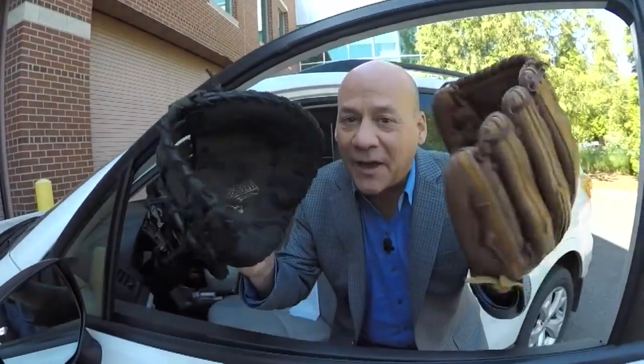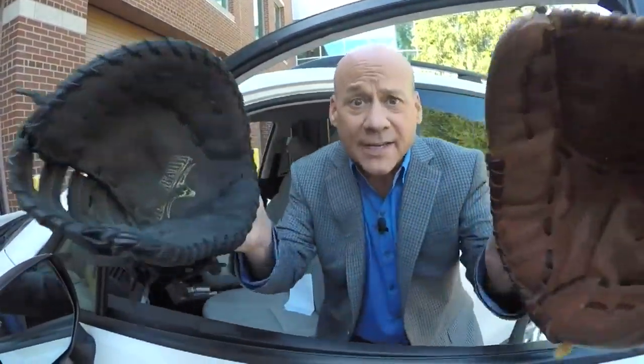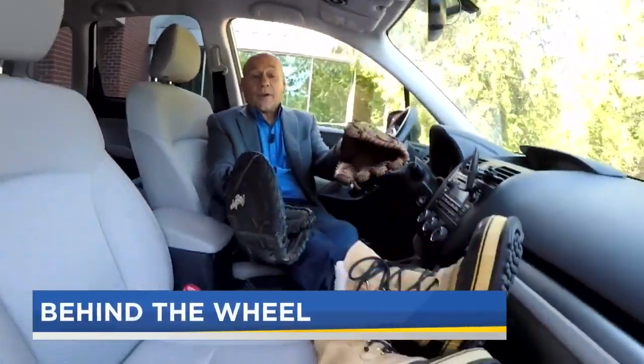If I took you for a ride and I was wearing baseball gloves on my hands, you'd think I was crazy — and you'd be right, because the obvious problem is that there's just too much stuff between my hands and the wheel to keep things under control. When you're driving, the same principle applies to what you're wearing on your feet.